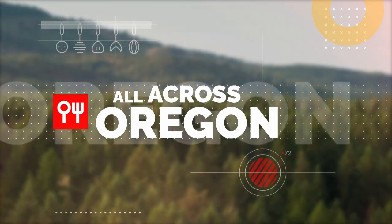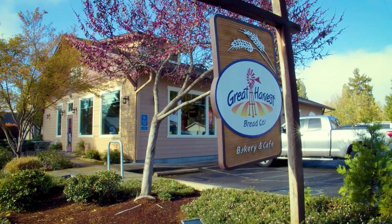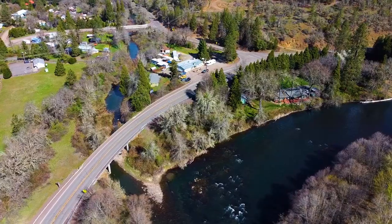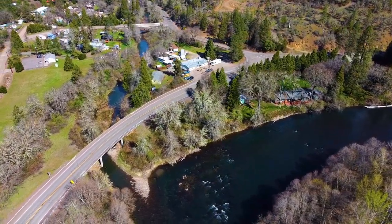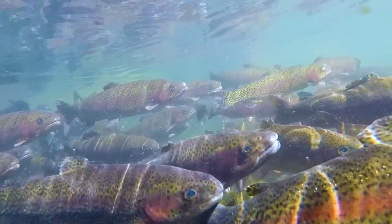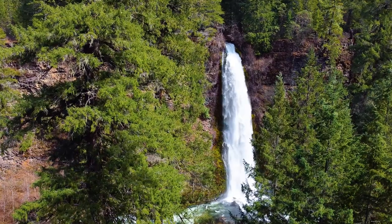Today on All Across Oregon: food, fish, and more food. We start our day at a very popular bakery in East Medford. From there, we take a drive to Trail and show you a hidden gem inside of a market and gas station. Then we go behind the scenes of a fish hatchery — and wait till you see this waterfall. Let's get started.